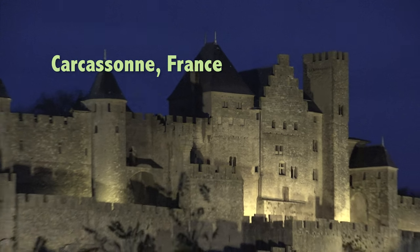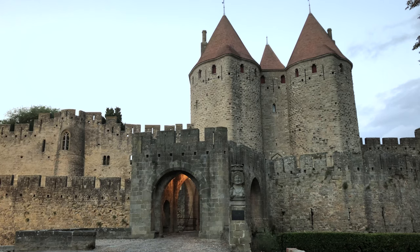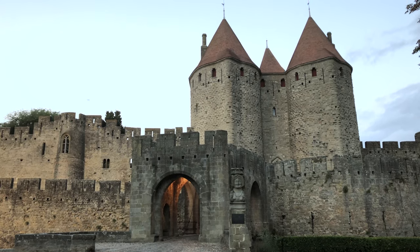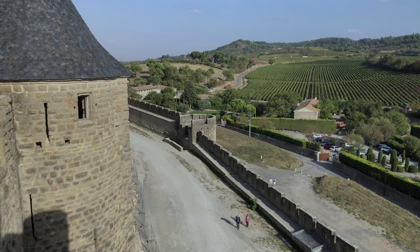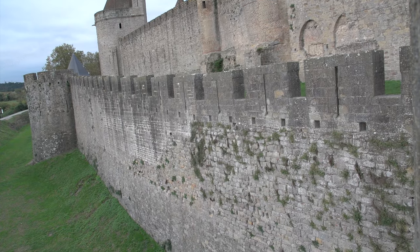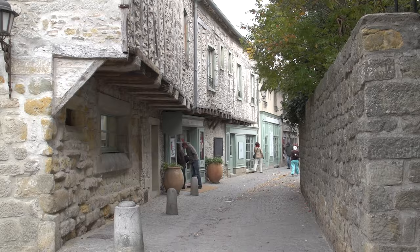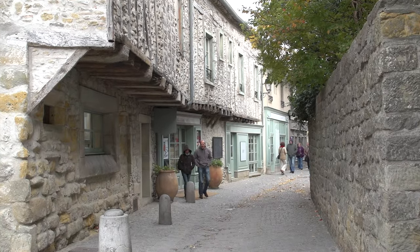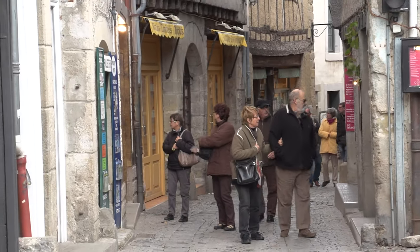The medieval town of Carcassonne in the southwest part of France is such an important historic landmark that the castle and entire walled town are on the UNESCO list of World Heritage Sites. It's surrounded by two fortified walls with a castle in the center, and within the walls is a small village in a pedestrian zone with historic buildings, some of which date back to the 12th century.